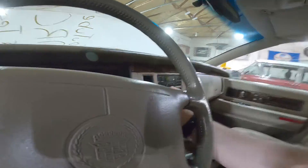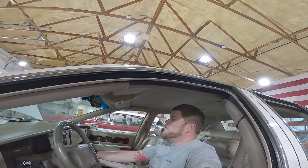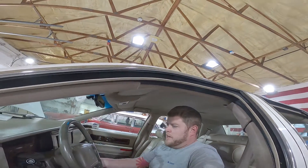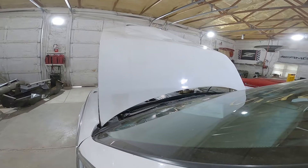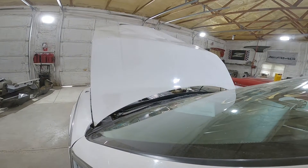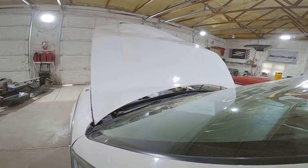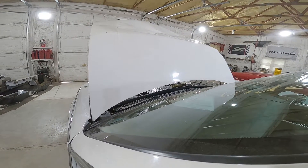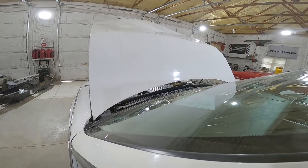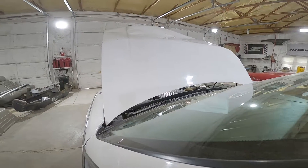Let's go ahead and put her in gear. Reverse. Drive. Working well. Let's wrap the motor up a little bit and let you guys listen to it. Good sounding LT1.